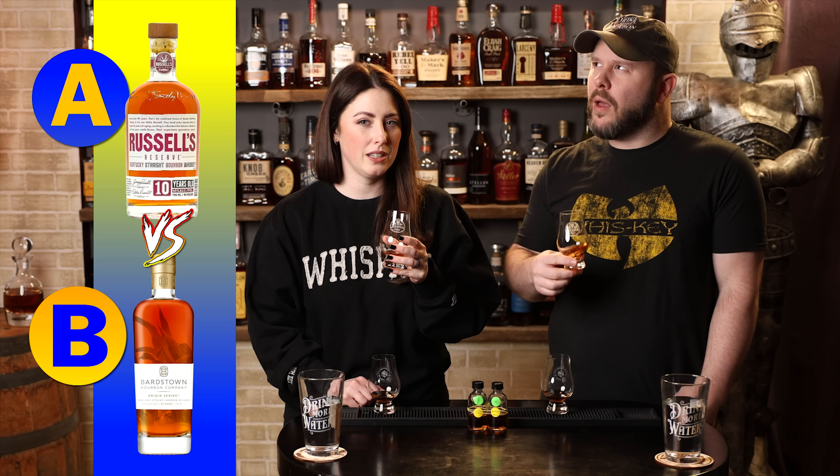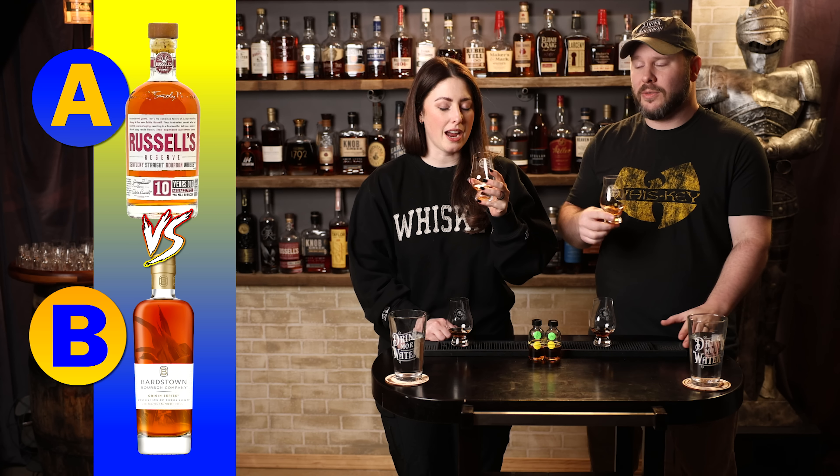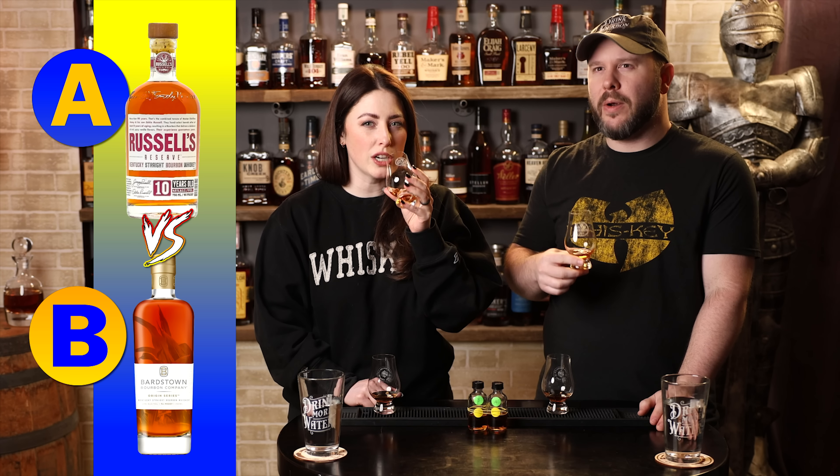We're in the $25 to $50 category, this is Bourbon A. I like this nose — a little bit of berry and orange, citrus, some baking spice. It's good.